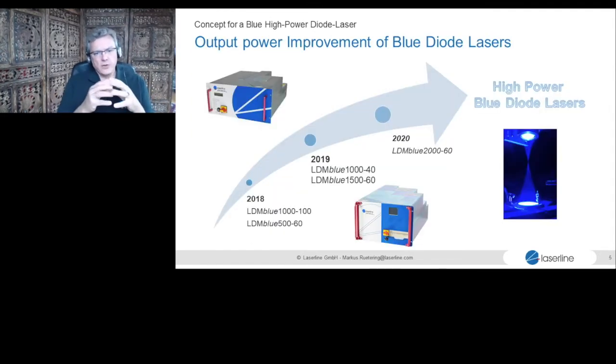We have been working on blue lasers for a while. We launched first systems in 2018 with one kilowatt, reached 1,500 watts last year, and just launched the two-kilowatt laser this year. As indicated by the large gray arrow on the slide, we are going forward. At the next World of Photonics in Munich, we will be showing more power — potentially three or more kilowatts for blue — to enable additional applications beyond what we have today.